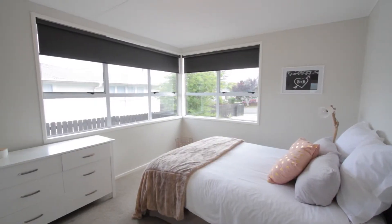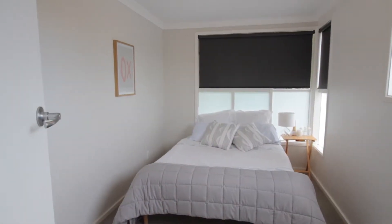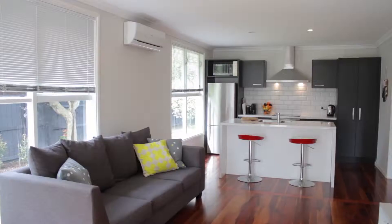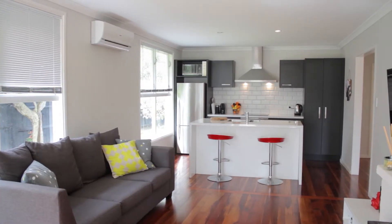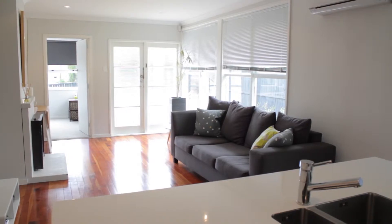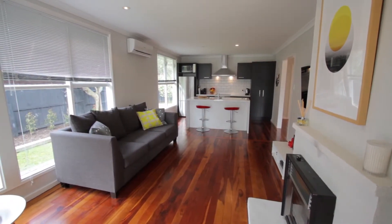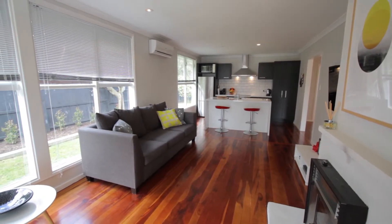On offer here we have an extremely well-presented three-bedroom family home. Each of the rooms is a double and they're all very well presented. They also have these wonderful modern blinds throughout. We have a gorgeous open-plan kitchen which has recently been renovated, and that flows beautifully to a flexible open-plan dining lounge space. The house is also insulated and there is a heat pump, so nice and warm in the wintertime. The house has also recently been painted, so you can just move in and relax.